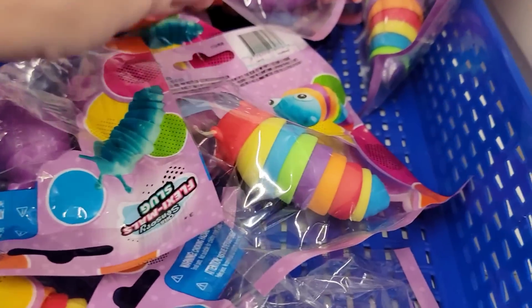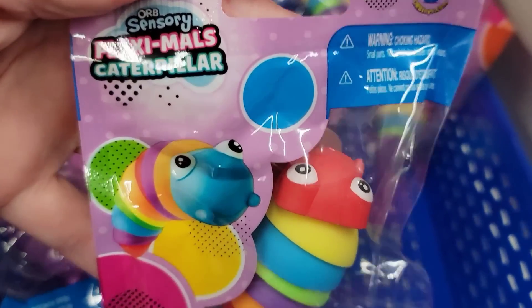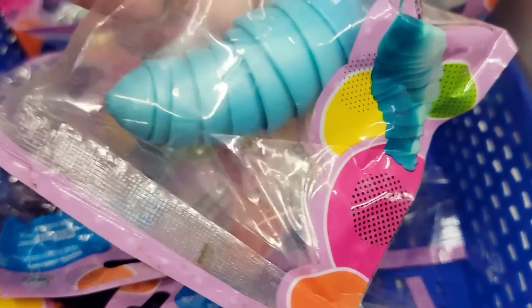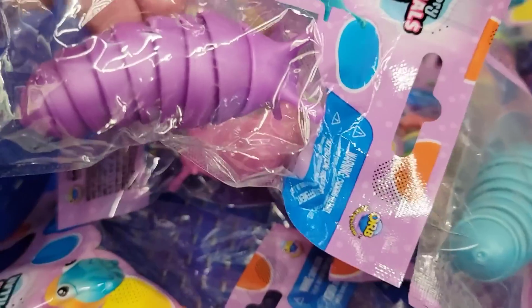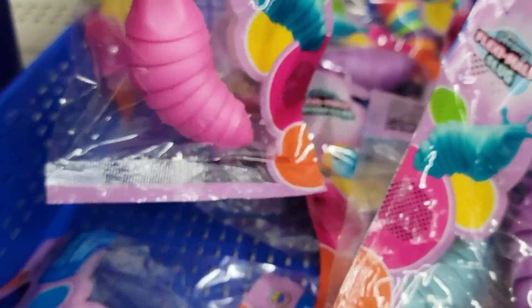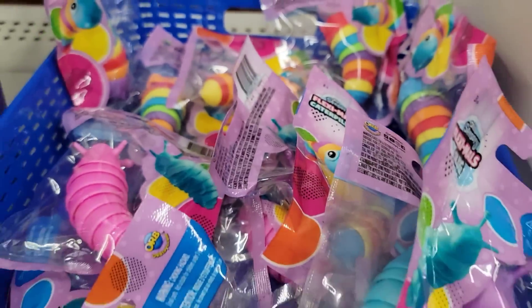Here's another name brand item — these are Sensory Flexi Moles by Orb. They have caterpillars and slugs, for ages three and up, and they are three inches. These are so cute — I bought the bigger one for my son for Christmas at the Hallmark store for $10.